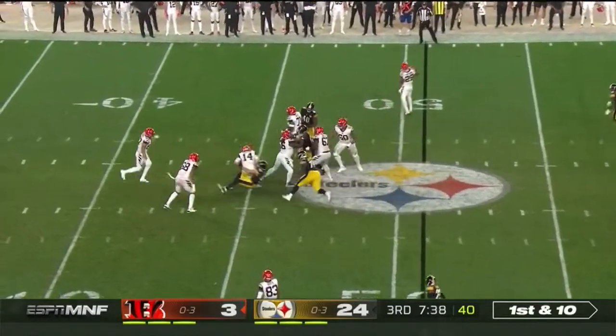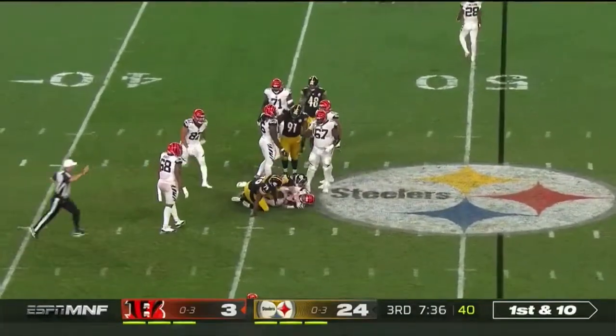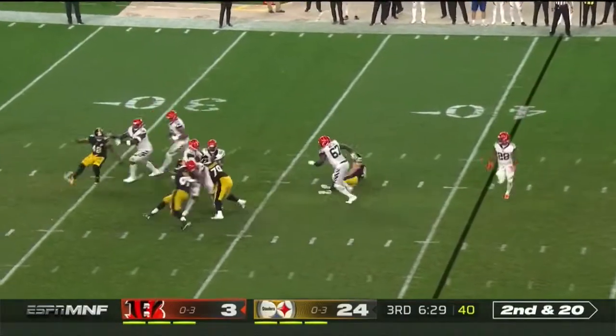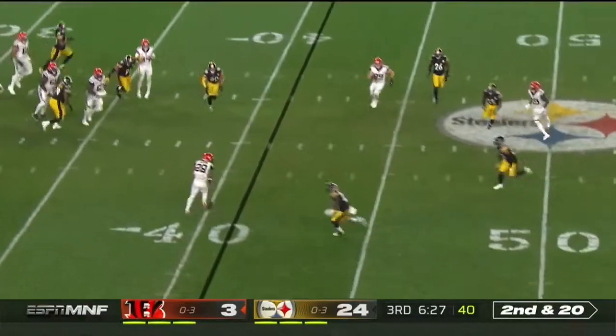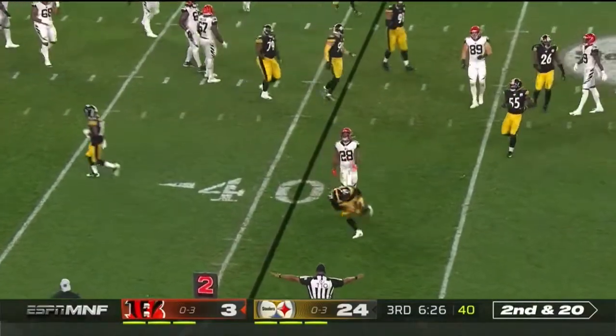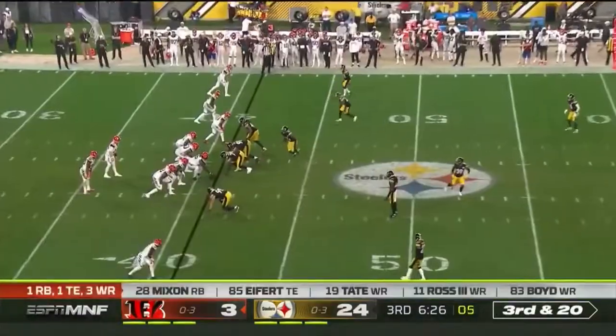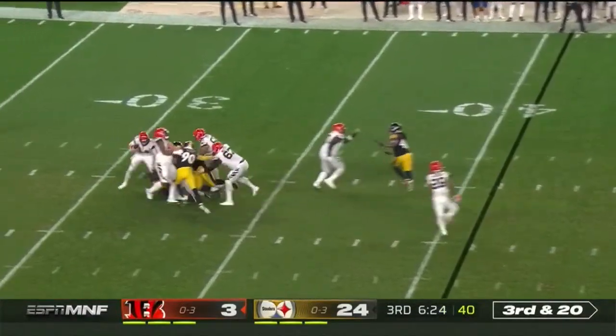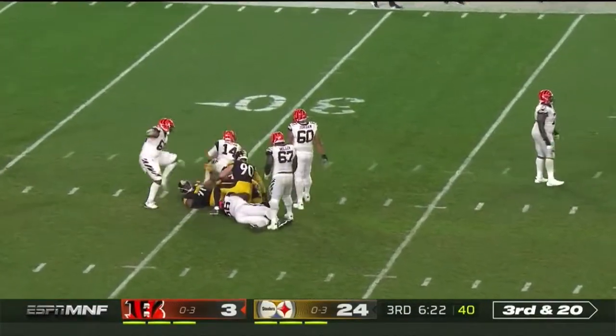Dalton — pressure raining down on him is T.J. Watt. Dalton — and that's incomplete as he was hoping for anything, maybe getting the first down that way. And they take him down again.